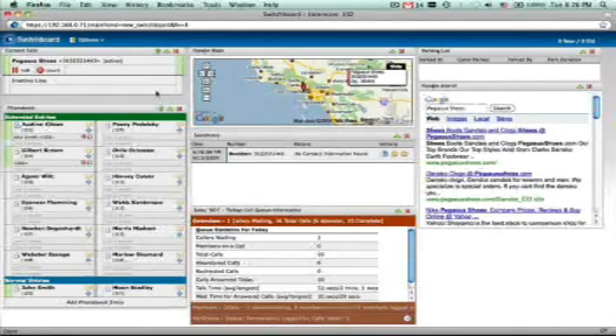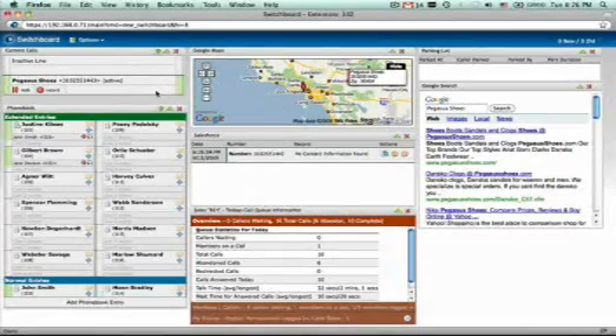You are now answering a call from the queue. Hello, this is Jane. Thanks for calling ABC Advertising. How can I help you? Hi, I'm Leslie Smith, and I'd like to speak to our sales rep, but I'm new and I'm not sure who that is.